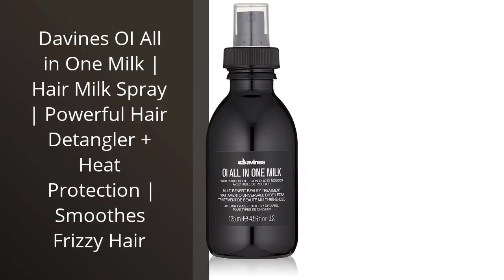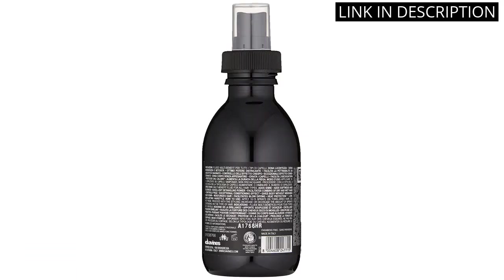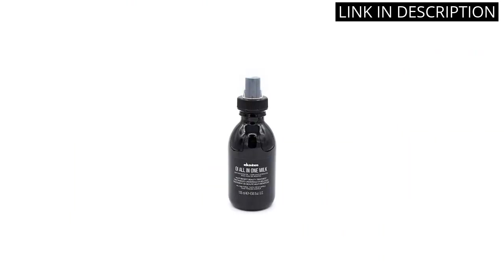I recently purchased Divine's Oil All-in-One Milk and I am so pleased with the results. This hair milk spray is a powerful detangler and also provides heat protection. It has made my hair so soft and smooth, and it has eliminated all of my frizz.